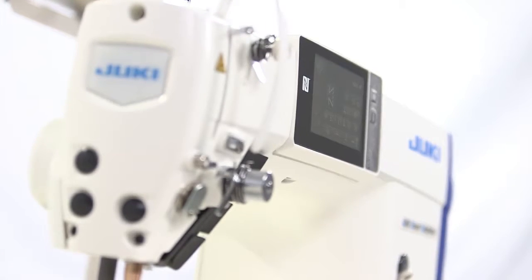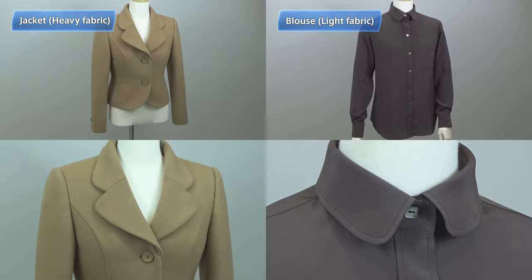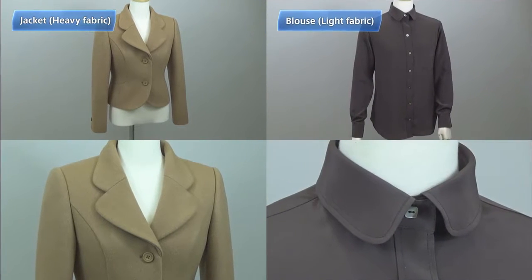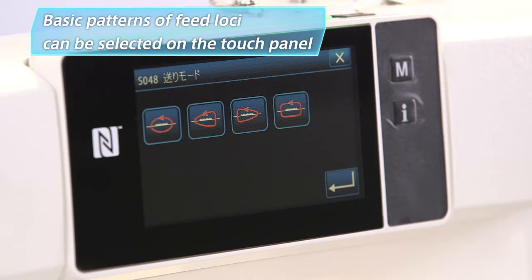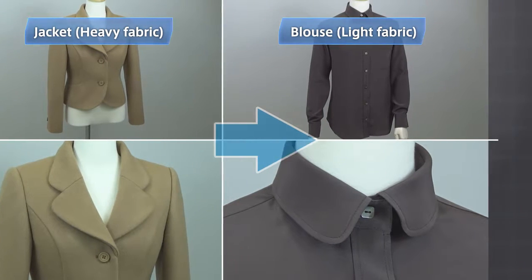Now, let me explain how to use the digital sewing system by showing an example of a shop that recently started to use DDL-9000C. The operator here is sewing a jacket of heavy fabric, and the supervisor is adjusting the sewing machine to prepare for the next sewing item, a light fabric blouse. Data on the settings for basic patterns and feed loci have already been factory set for DDL-9000C. The operator only needs to select the optimal settings and feed locus according to the fabric properties. Now, let's change the item from the jacket to the blouse.